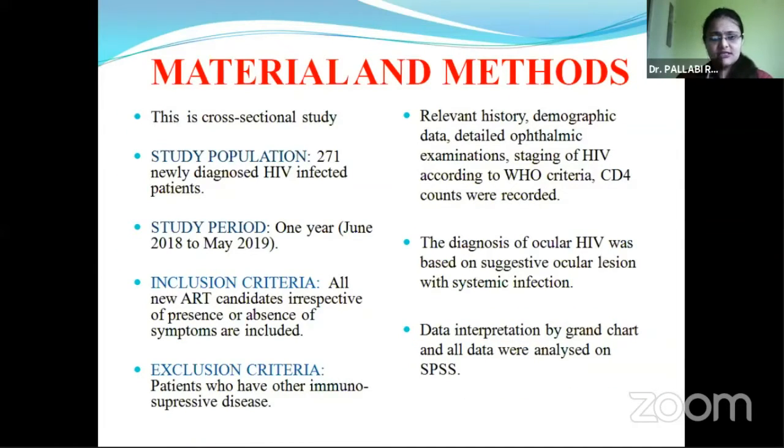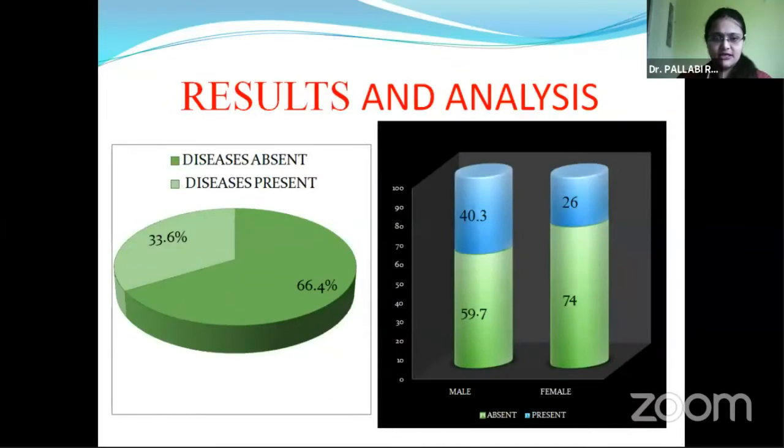This is a cross-sectional study conducted among 271 newly diagnosed HIV-infected patients over one year. The diagnosis of ocular HIV was based on suggestive ocular lesion with systemic infection, and data was interpreted accordingly.